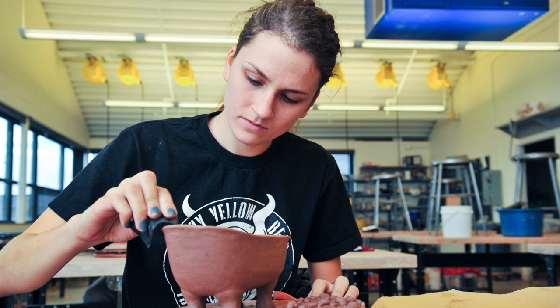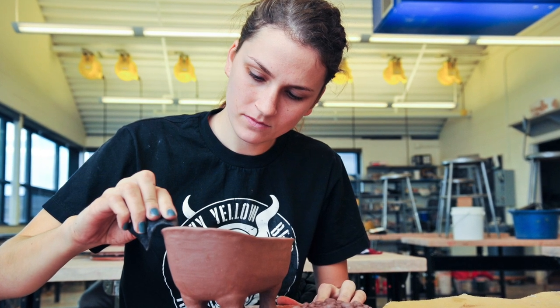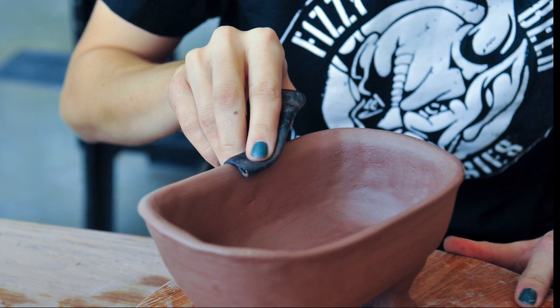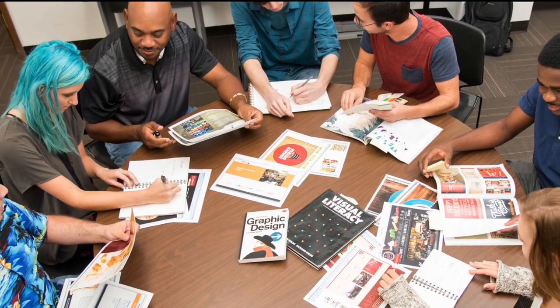If you're interested in art but are not sure you want to jump into a studio class, there are courses that explore the principles and processes of art like art appreciation and the history of art.